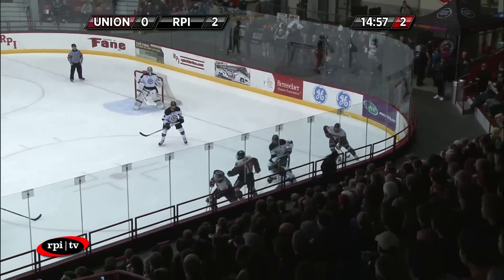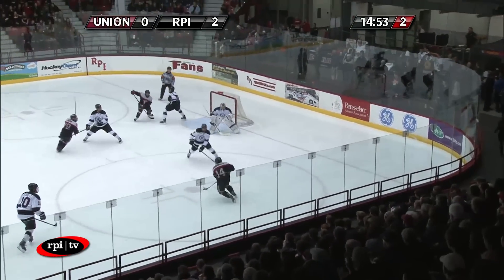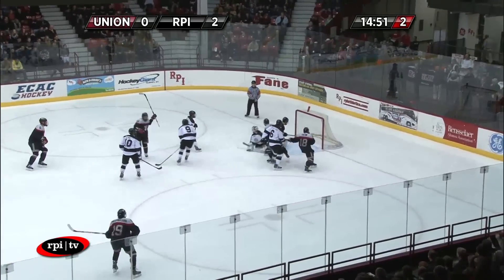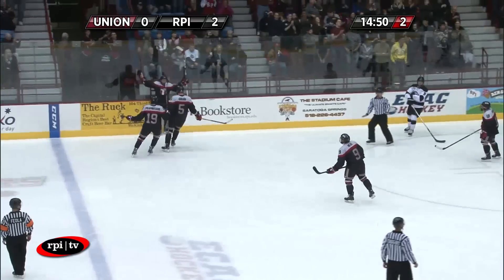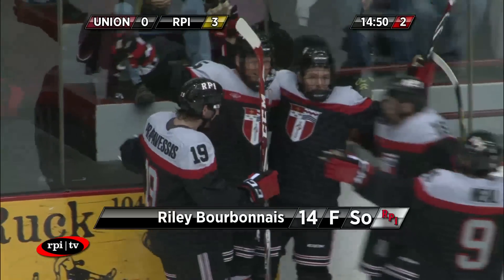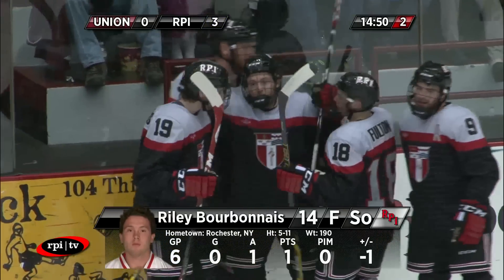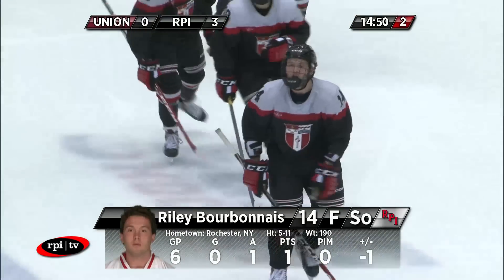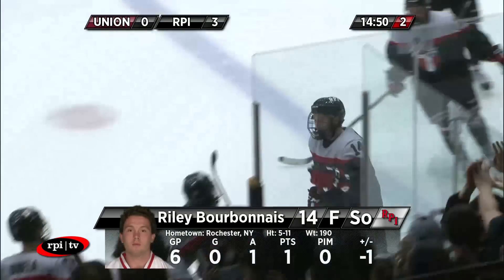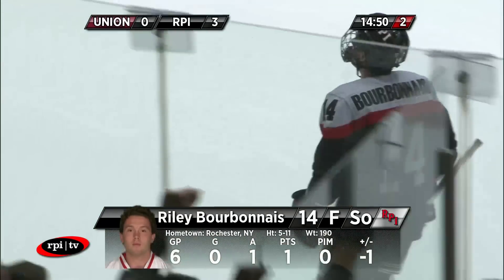Fulton in the corner, trying to dig it loose, spinning away from a check. Engineers work it back towards the point. Now Bourbonnais walking in, takes a shot — he scores! Bourbonnais left alone, and he makes it 3-0, his second of the game! Riley Bourbonnais stepping off the near-side wall, right across the face-off dot, as an Engineer skates right across the crease front. Colin Stevens appealing to the official for an interference.